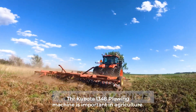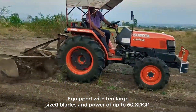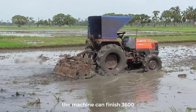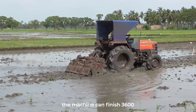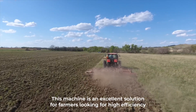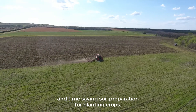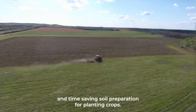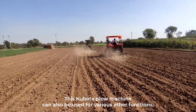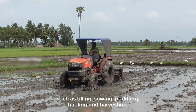Number five: Plowing Machine. The Kubota L3408 plowing machine is important in agriculture. Equipped with 10 large-size blades and power of up to 60 HP, the machine can finish 3,600 square meters of land in under 15 minutes. This machine is an excellent solution for farmers looking for high efficiency and time-saving soil preparation for planting crops. The Kubota plowing machine can also be used for various other functions such as tilling, sowing, puddling, hauling, and harvesting.